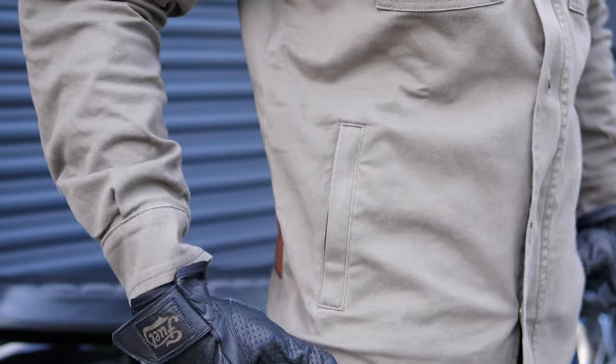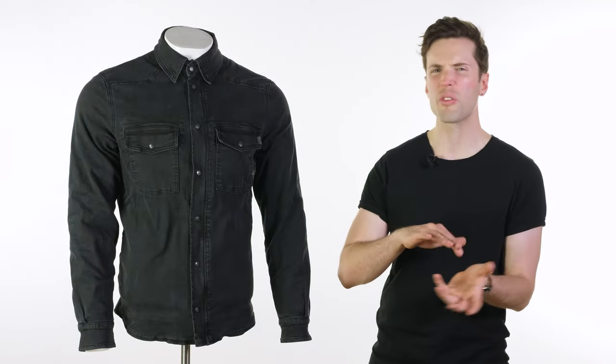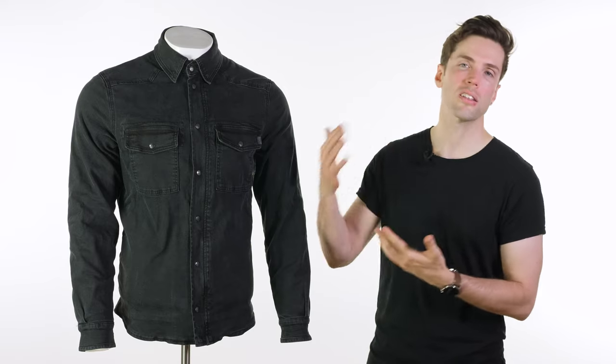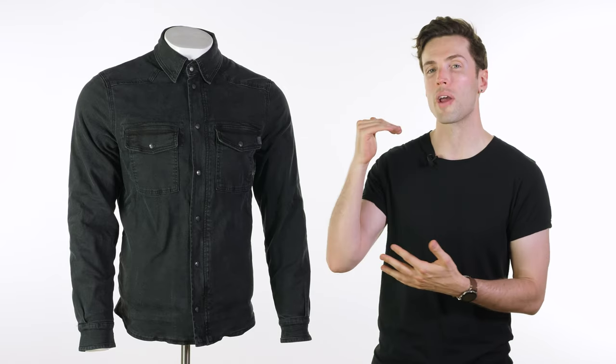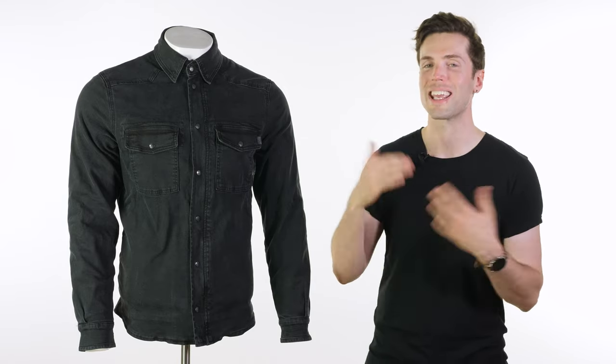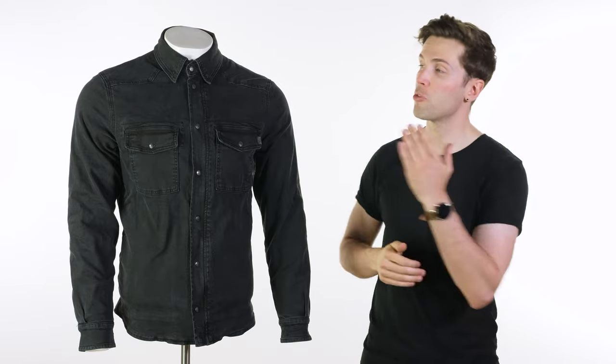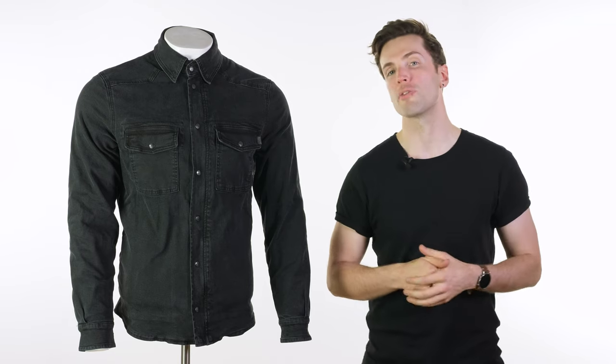For sizing, they come up slightly on the large side — although I'd say generally riding shirts are all slightly on the large side because there is less to include. So this one I wear a small very comfortably, and I'm a 38-inch chest and usually a medium fit. If you want to check them out on the website, these are coming in at £235.